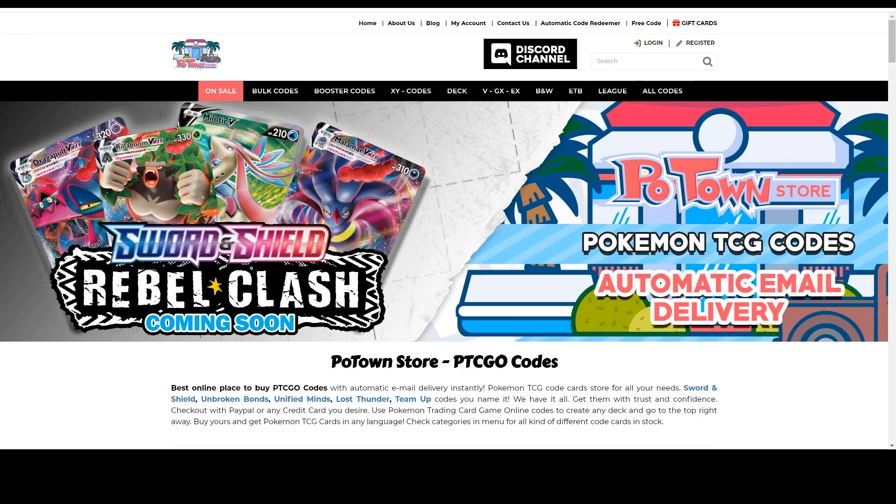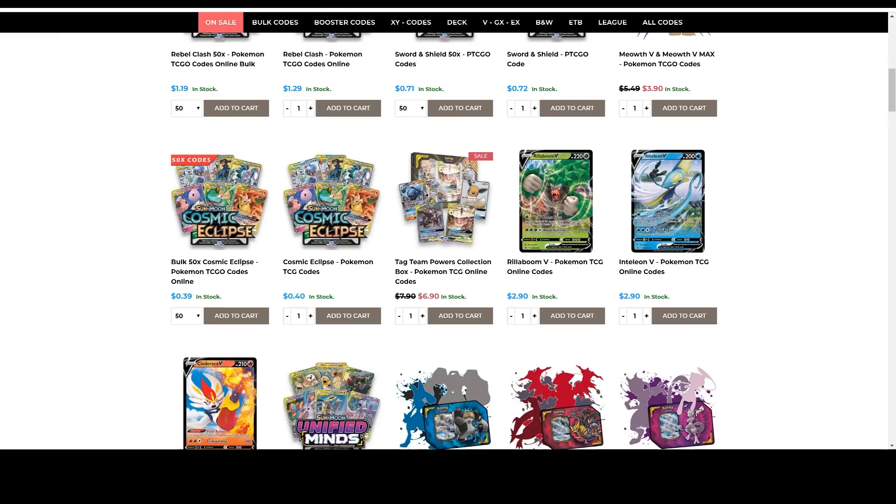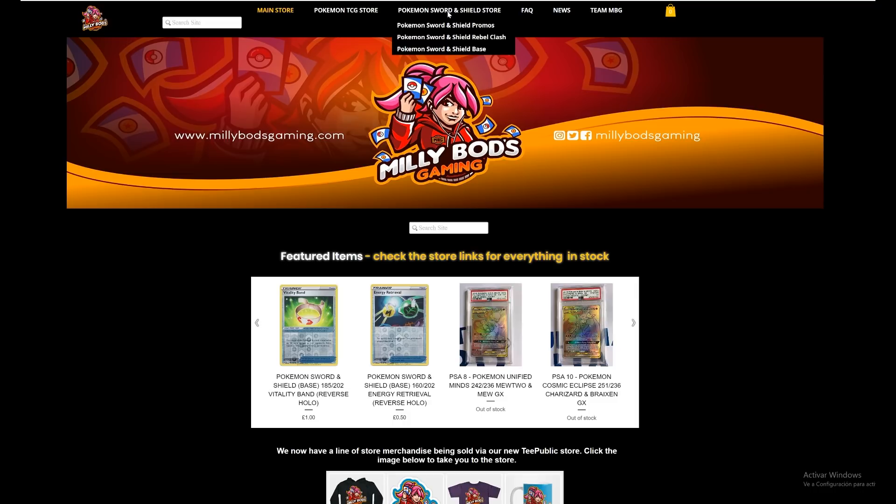Are you looking for Rebel Clash codes? They are already available on Poton Store, and you can use the Tablement code for 5% off any purchase of all the other code cards they have. For European players, Mealypods Gaming has everything you need from collectibles to all the new Pokemon Sword and Shield cards, and Rebel Clash is now in stock. Make sure you use the Tablement code for 5% off your final purchase.